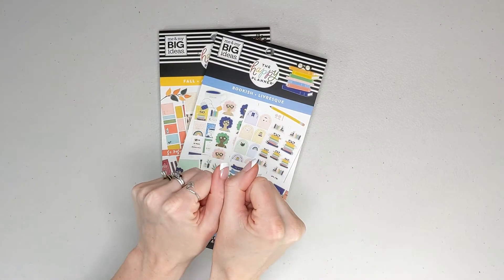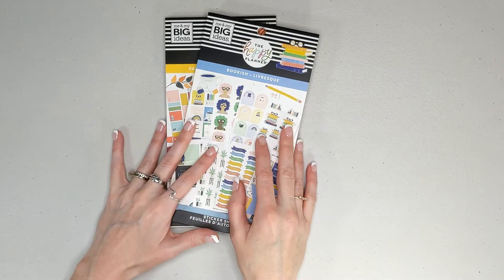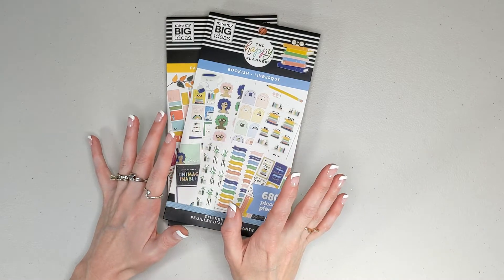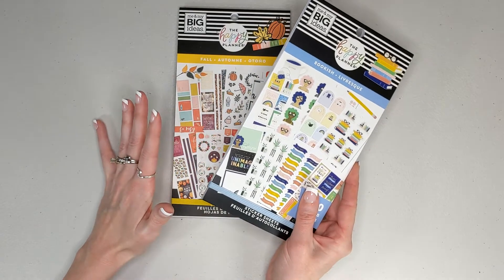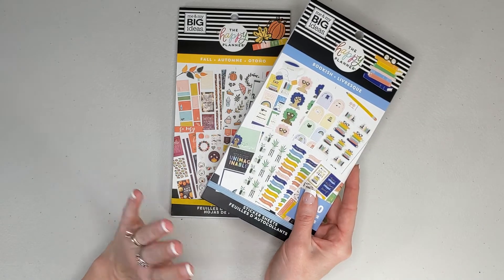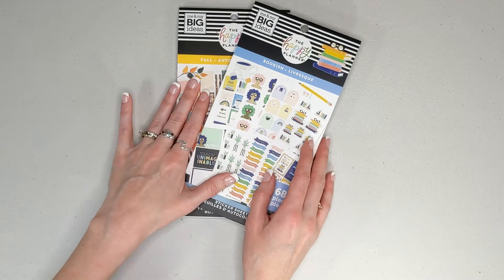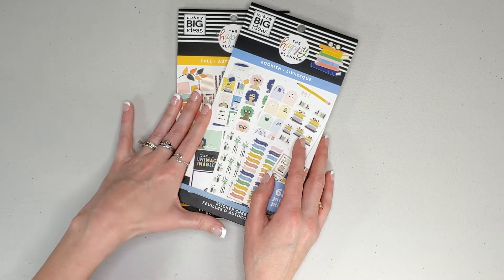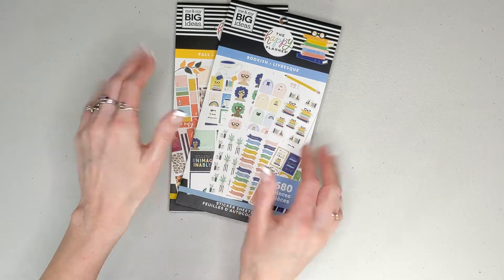Hello, lovely people. It's Alana. Thank you so much for hanging out with me today. I am really stoked to be doing some heavy planner sticker book flip throughs. So today I have the bookish value pack sticker book and the fall value pack sticker book. I know that it's spring and everybody's excited about things growing and blooming and warmer weather, but fall and books go together perfectly. So I just couldn't pass this one up. I've been looking for it forever — it's been on my wish list forever. I finally found it at Michael's and I'm so excited. So are you ready to take a look at these? Let's go.